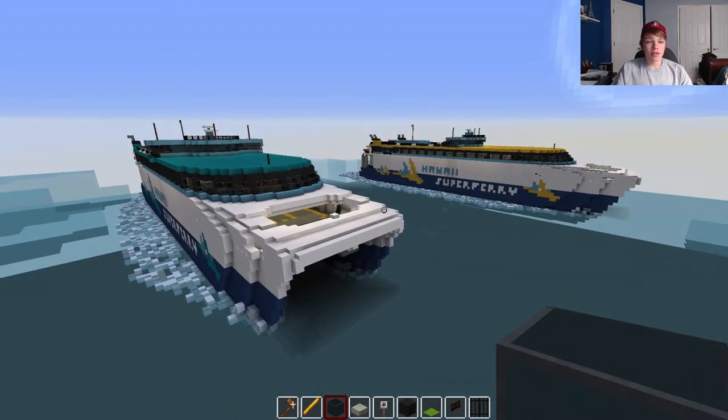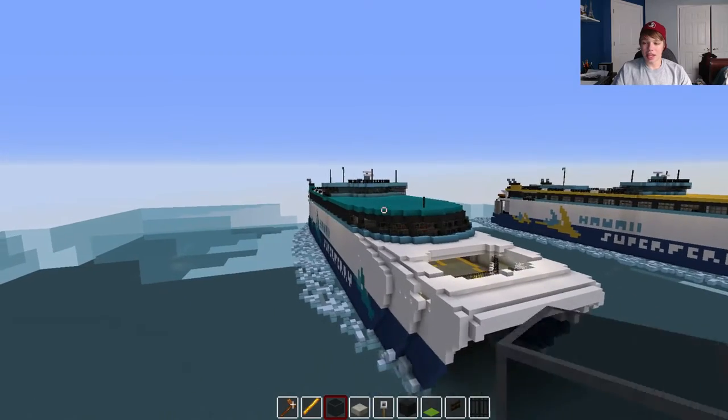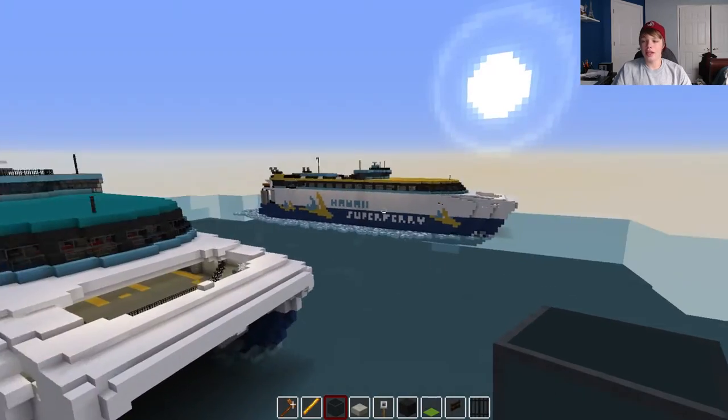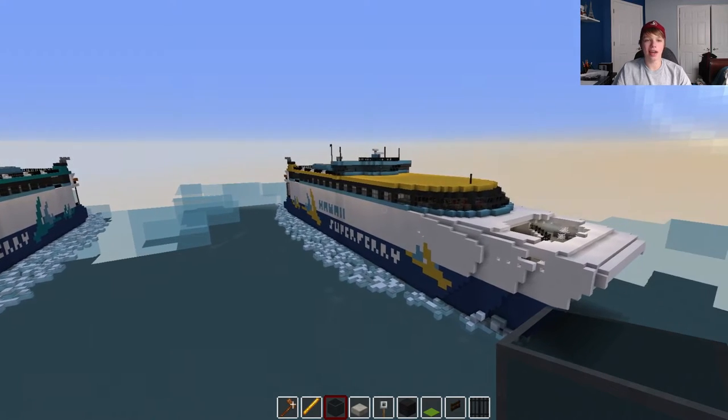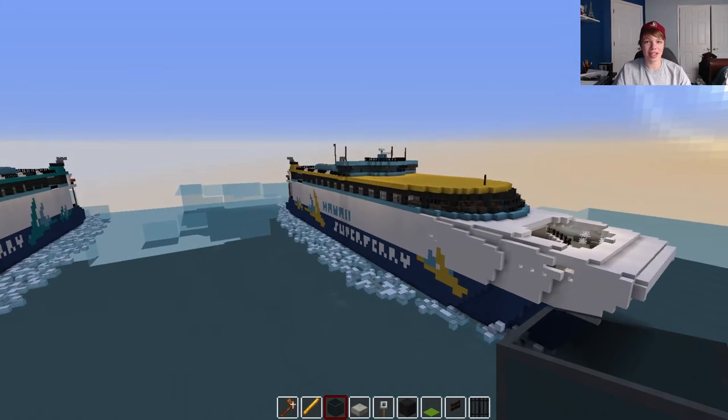So I have built both of the ships. This one — the one with the cyan details — is the Alakai, and the one with the yellow details is the Huakai, H-U-A-K-A-I. Probably something like that; I'm not 100% sure.